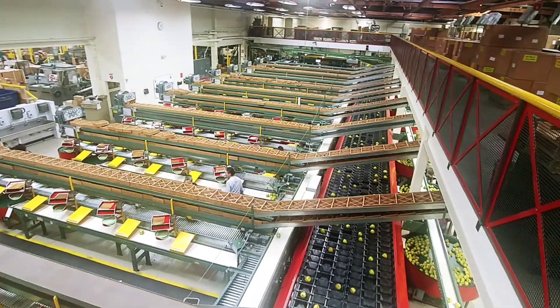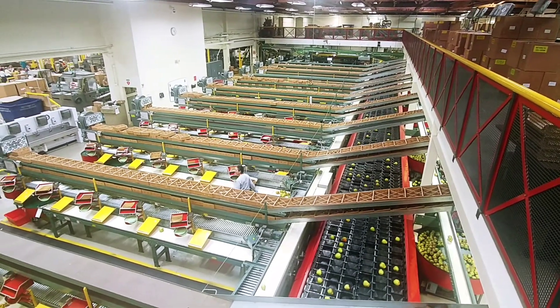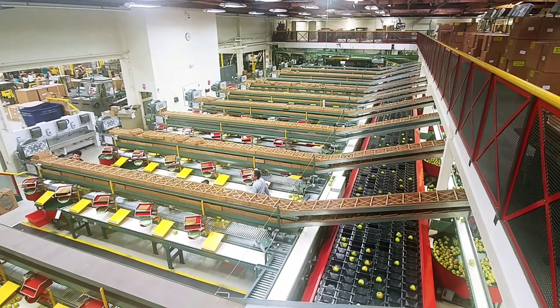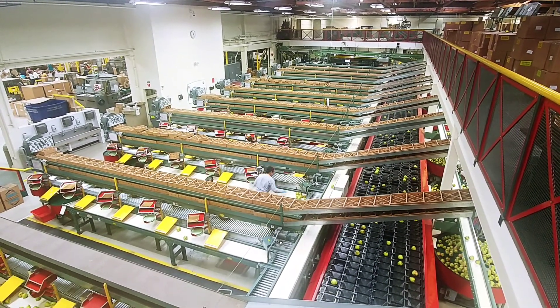If you're working on the packing line, you are paid hourly plus $6.50 incentive, so the quicker you are the more money you can take home.